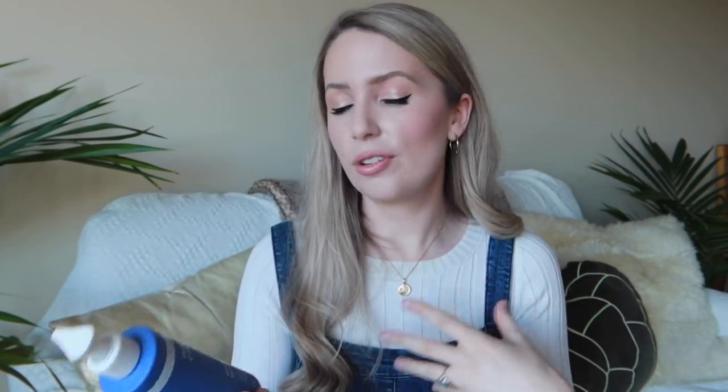The other product I've been loving from Paula's Choice is their Resist Optimal Results Hydrating Cleanser, which is actually for normal to dry skin. It's one of those lotion-y cleansers that doesn't foam at all — it almost feels like a moisturizer. It's designed to remove makeup and impurities without stripping the skin barrier, which I really love. I typically use it in the morning, because at nighttime I use a gel cleanser in the shower after removing my makeup. In the mornings I like something that isn't too stripping and is very, very gentle.